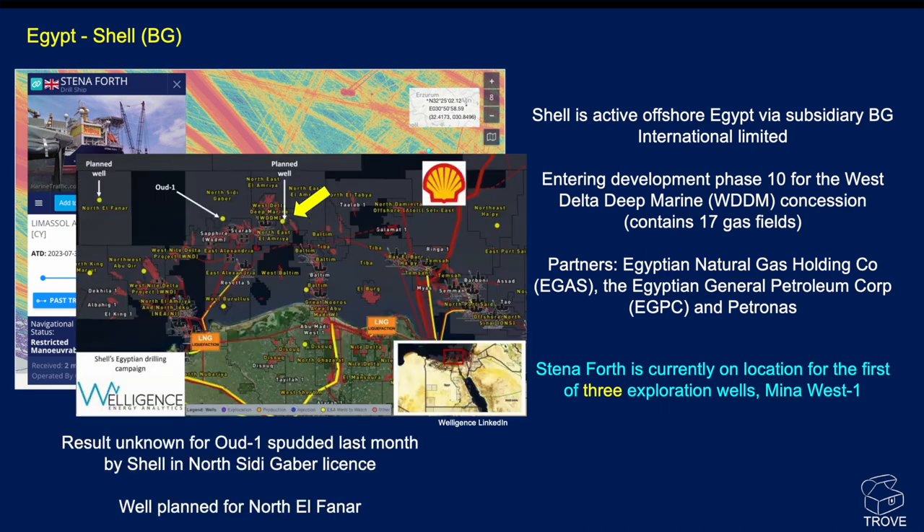A Welligence map has been overlaid showing the location of other wells. The result for Ood 1, which was spudded last month by Shell in the North City Gabur licence, is not yet public. There's also another well planned for the North El Fanar concession later this year.